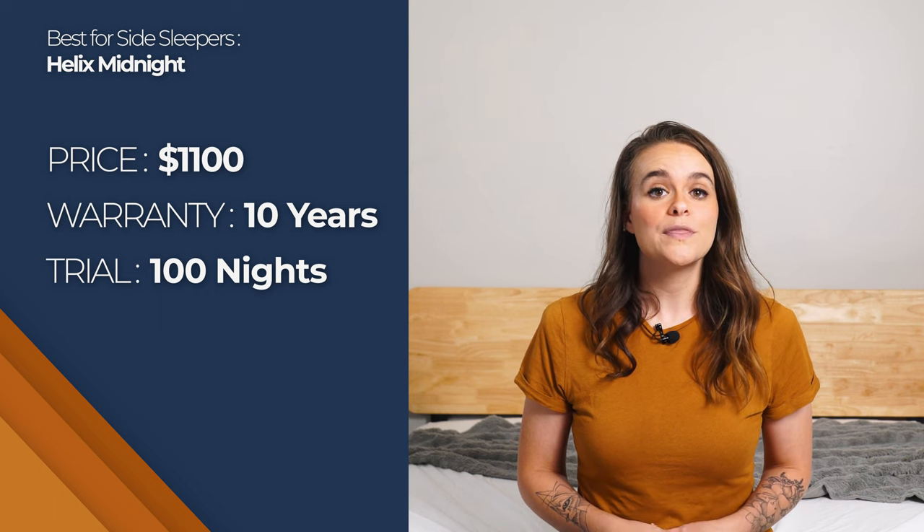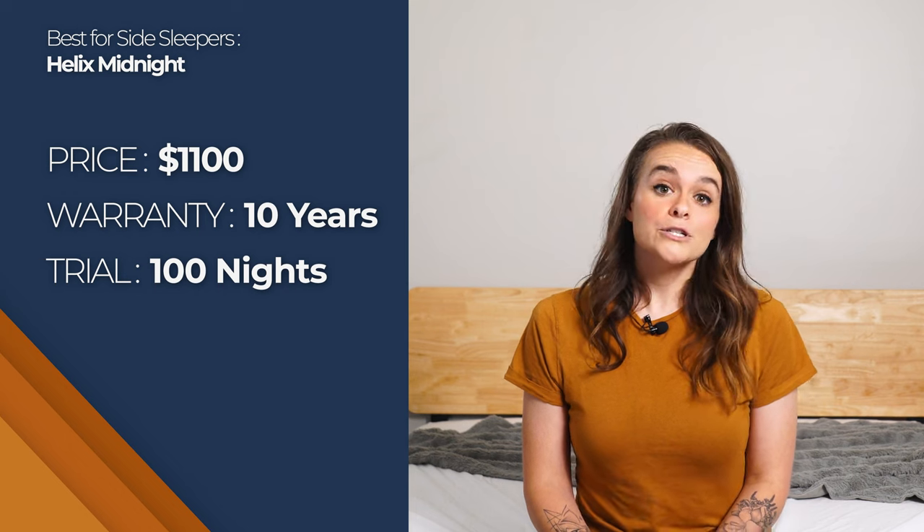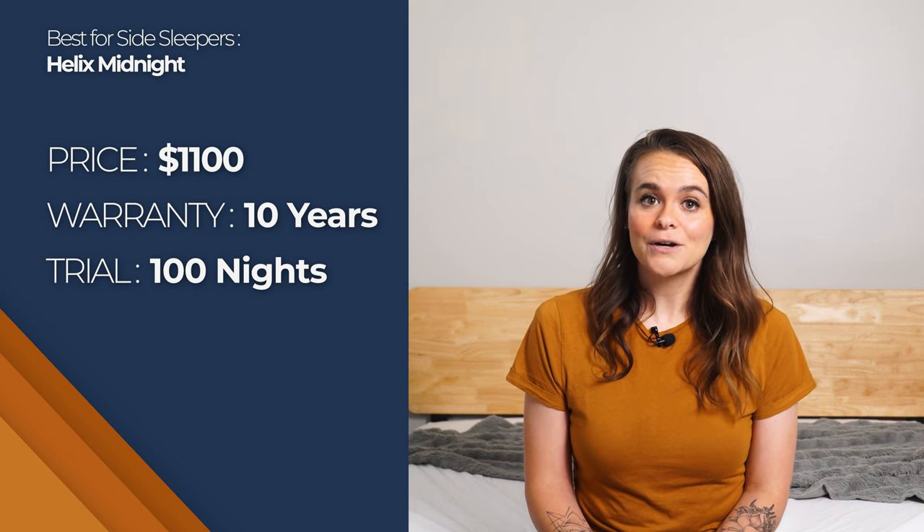When you order your Helix Midnight mattress, shipping is free. It comes with a 100-night trial period and a 10-year warranty. You can purchase a queen-size Helix Midnight for about $1,100.